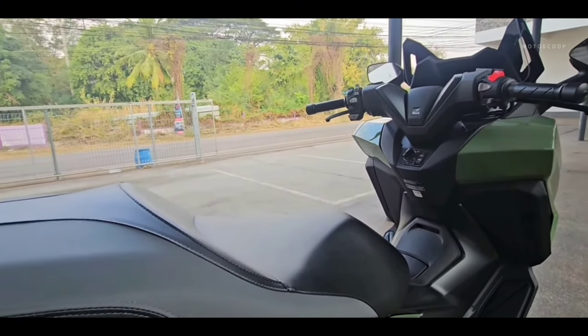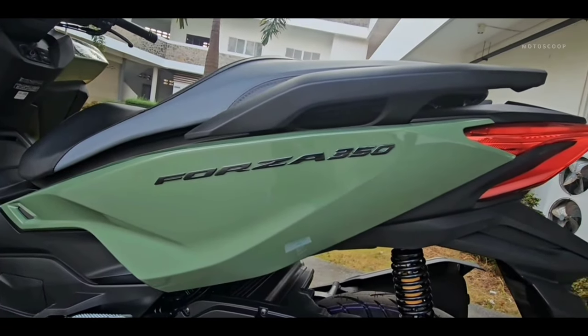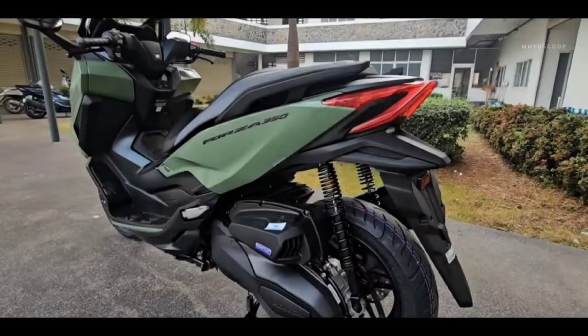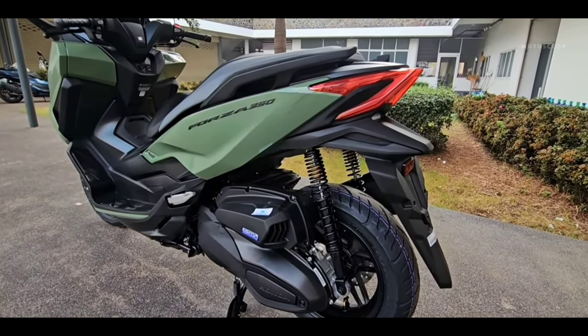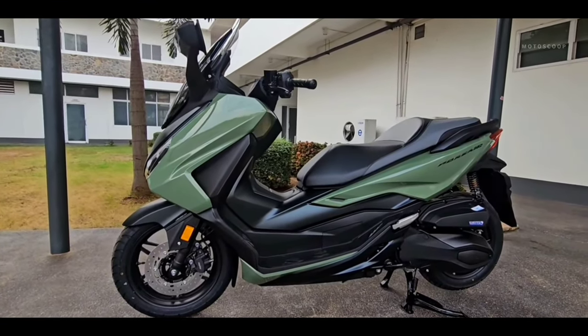Thanks to its softer construction, the special edition seat provides an extra level of comfort enhancing your riding experience. Its sporty but elegant design makes it a premium addition. A comfortably tuned 33-millimeter telescopic fork is complemented by two rear shock absorbers whose spring preload can be adjusted in five stages, while the one-piece rear swing arm is made of cast aluminum.